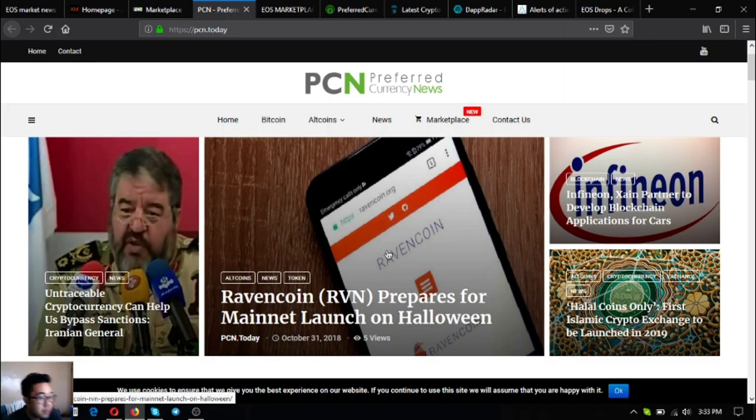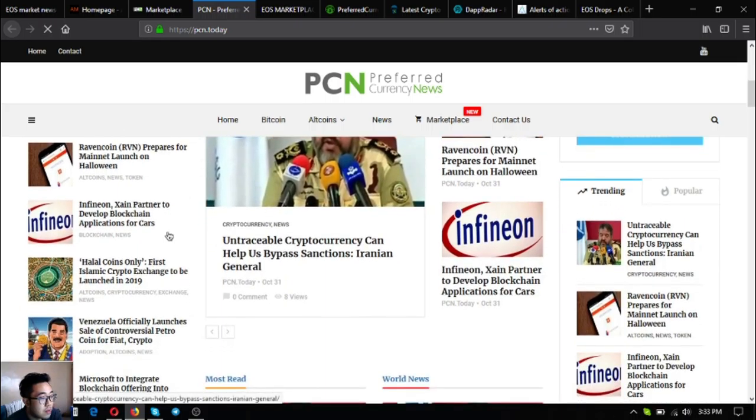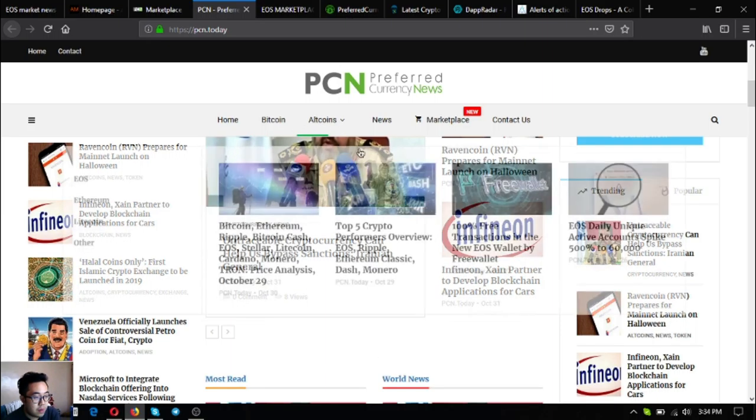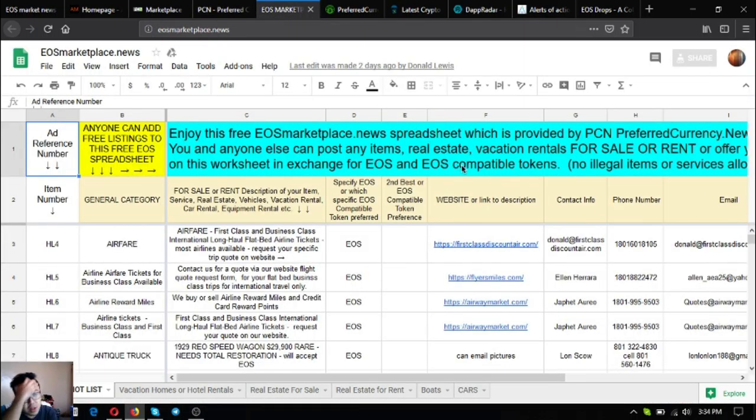The next website is a news website updated daily. It is linked to marketplace.pcn.today, and the link that redirects you there is at the top. If you're bored or interested in the top daily headlines on cryptocurrencies, visit pcn.today.